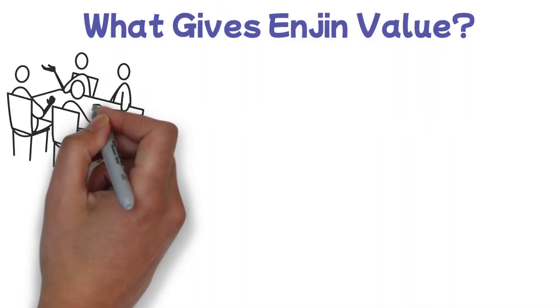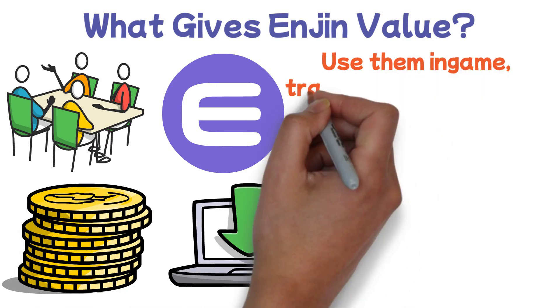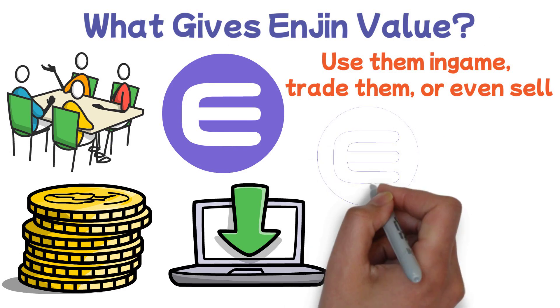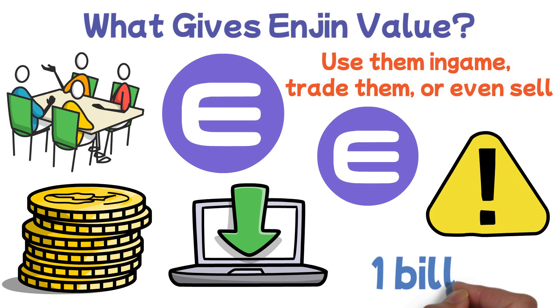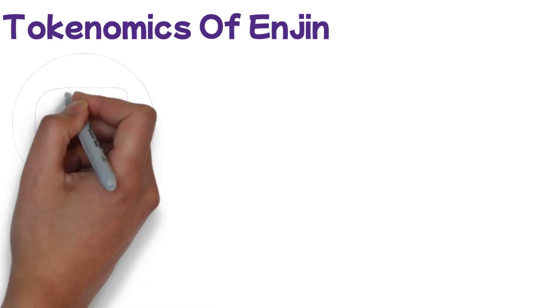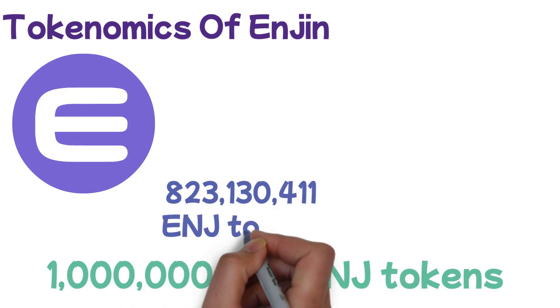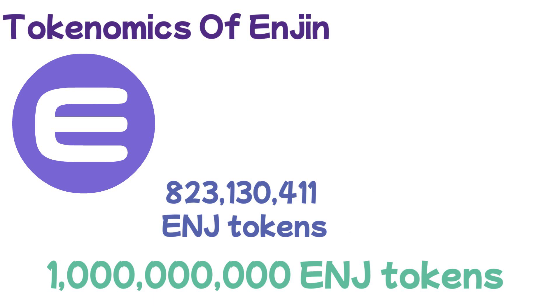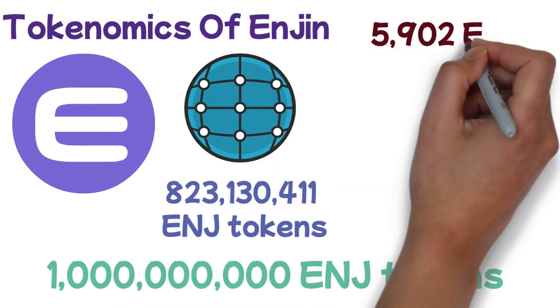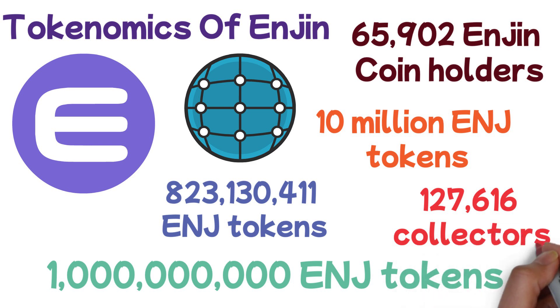What gives Enjin value? Developers need to lock ENJ tokens in order to mint virtual items. When a player obtains these items, they can use them in-game, trade them, or even sell them for ENJ. Enjin also has a limited supply, with the maximum supply locked at 1 billion. Enjin Coin has a total supply of 1 billion ENJ tokens, with only 823,130,411 ENJ tokens currently in circulation. Current data shows 65,902 Enjin Coin holders, and over 10 million ENJ tokens have already been taken out of circulation and locked into ERC-1155 tokens held by 127,616 collectors.